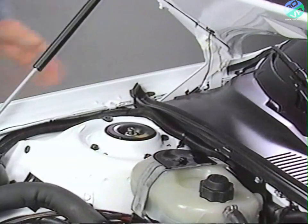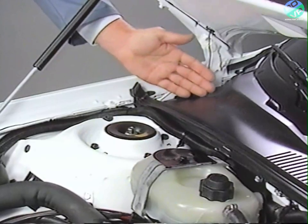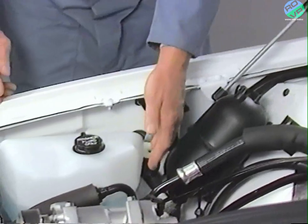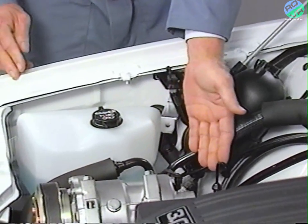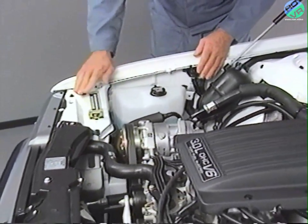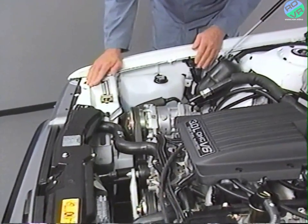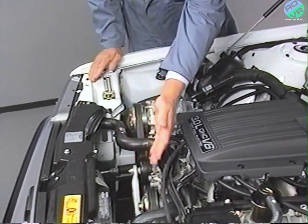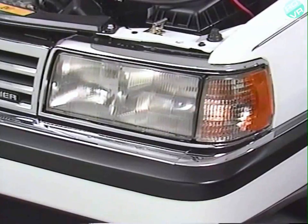The engine harness is routed through a rubber grommet on the upper right-hand cowl area, through the right front fender, through another grommet, and into the engine compartment. From this point, the harness splits. One pigtail goes to the right front headlamp assembly, power clamps, and turn signals. The other pigtail goes across the lower radiator support to the left front headlamps, park lamps, and turn signals.